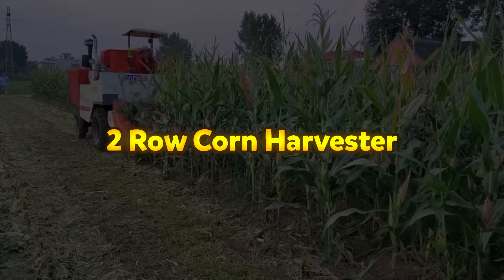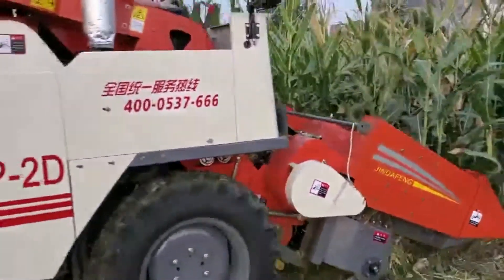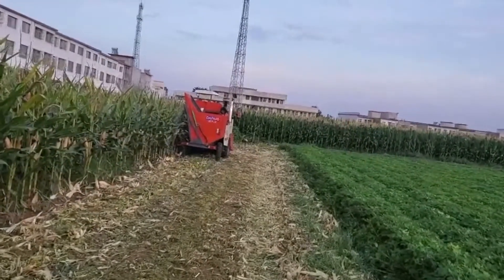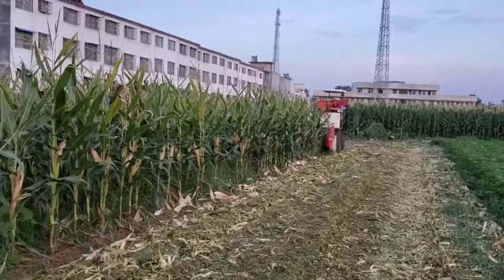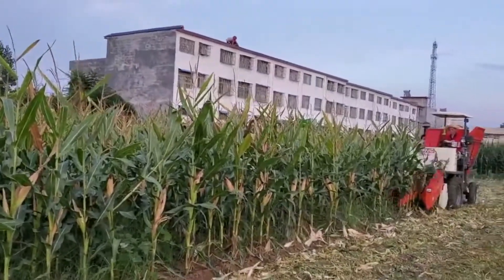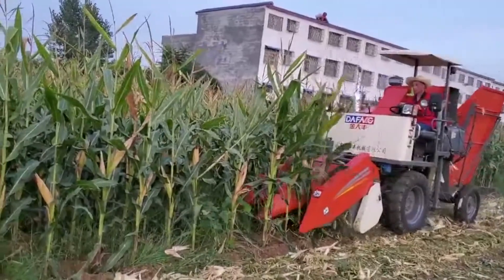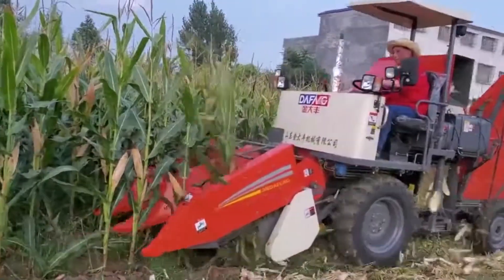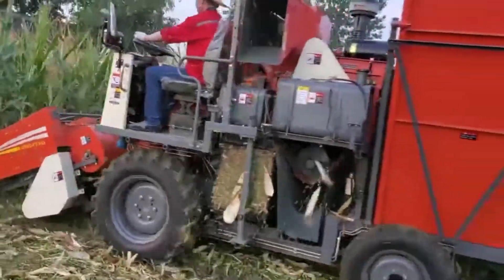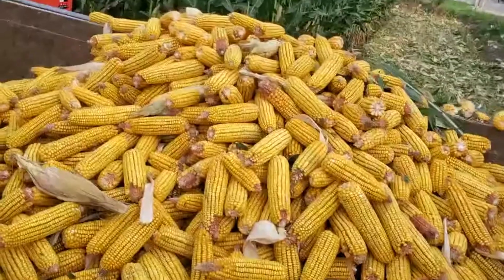The two-row corn harvester is a compact and efficient machine designed for harvesting mature corn, making it especially suitable for small fields and hilly terrain. Combining multiple functions in one unit, it acts as a corn picker, peeler, and stock cutter, streamlining the entire harvesting process. Equipped with a 4x4 drive system, the harvester handles uneven or sloped ground with ease, and its compact structure and small turning radius make it highly maneuverable. It can also cross rows during harvesting, and delivers a high peeling rate with minimal grain breakage, ensuring maximum yield and quality.